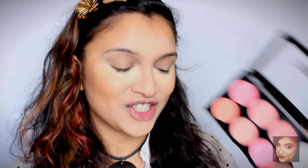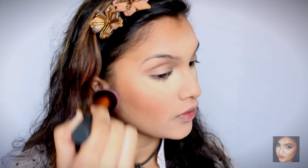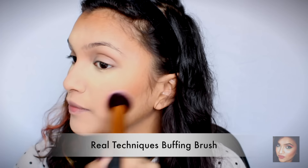Once we're done with that, for blush I'm going to be using the Savannah Colors Blusher that I used earlier — this shade right here — to give a little bit of blush. For my blush brush I'm using my Real Techniques buffing brush. Once that is done I'm going to bake right here so that I get that sharp line of contour and everything looks very neat and put together.